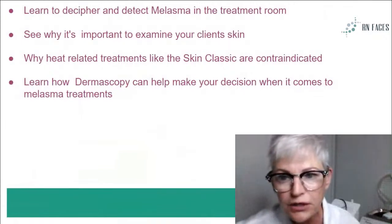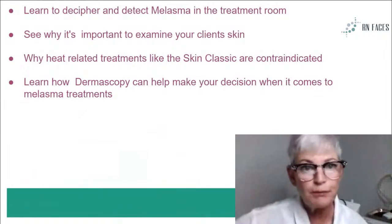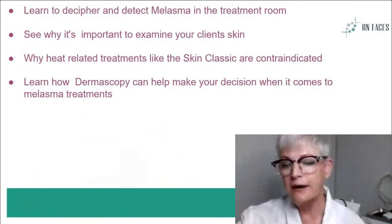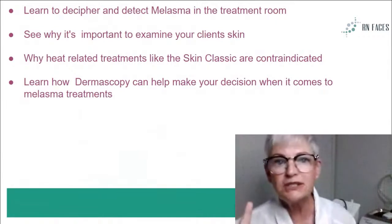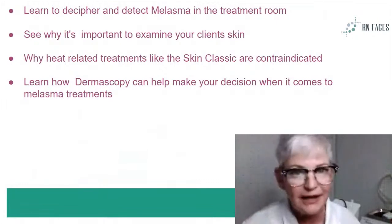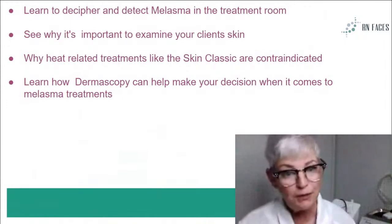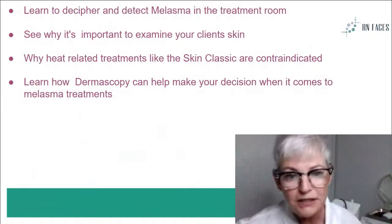For those of you that don't know what's going on today, we're talking about melasma. If you want these slides, simply put the word 'melasma' next to your name. We're going to learn to decipher and detect melasma in the treatment room and why it's important to examine your client's skin, and why heat-related treatments like the Skin Classic are contraindicated. We can also learn through dermoscopy with the DermLite how you can make a decision whether your client has melasma.